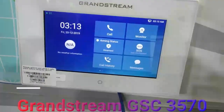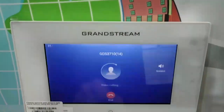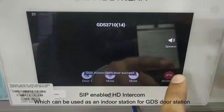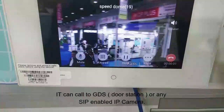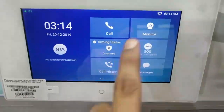Grandstream GSC 3570 is a newly launched HD intercom and interstation unit for the Grandstream GDS 3710. Here you can call to the GDS and by one key press you can open the door lock. It can also call a IP camera and you can talk to the camera. You can store them as speed dial numbers.